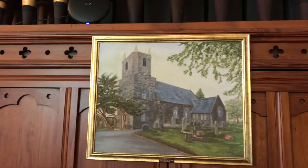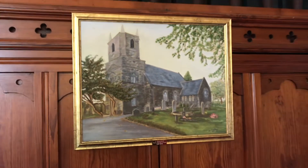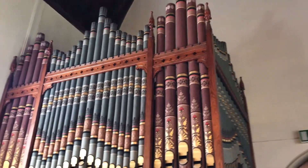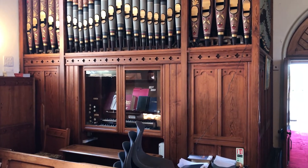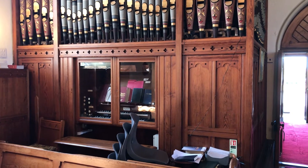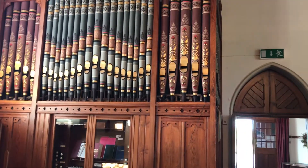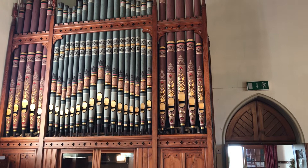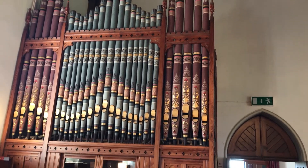As we come in you'll see this lovely picture presented to us in memory of Myra Mealy — a lovely painting of the church. You'll also see the beautiful organ, which unusually is at the back of the church. It's called a fine two-manual organ by Conacher of Huddersfield, installed in 1893 at a cost of £350. It's absolutely magnificent and beautiful.